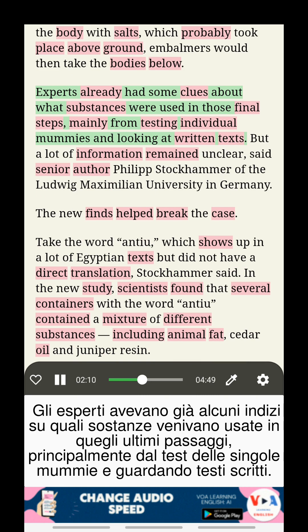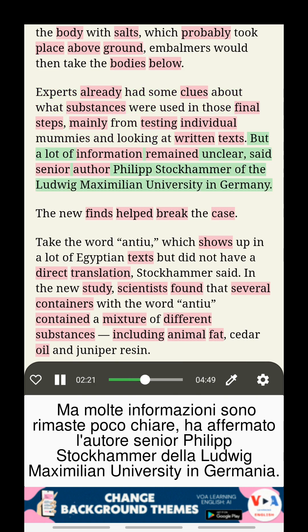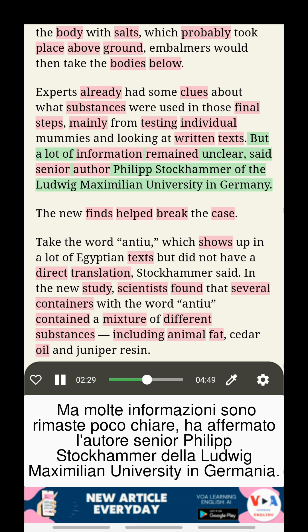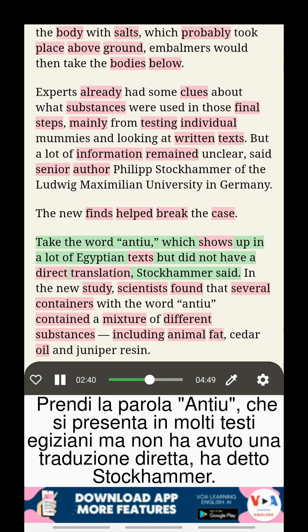Experts already had some clues about what substances were used in those final steps, mainly from testing individual mummies and looking at written texts. But a lot of information remained unclear, said senior author Philip Stockhammer of the Ludwig-Maximilian University in Germany. The new finds helped break the case. Take the word 'Antu,' which shows up in a lot of Egyptian texts but did not have a direct translation, Stockhammer said.